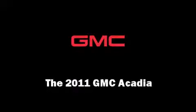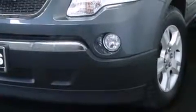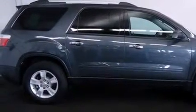Discerning drivers will appreciate the 2011 GMC Acadia. A 3.6-liter V6 engine pairs with a sophisticated 6-speed automatic transmission, and for added security, Dynamic Stability Control supplements the drivetrain.